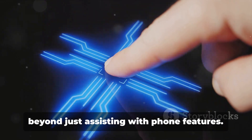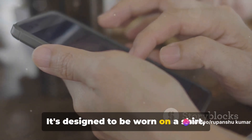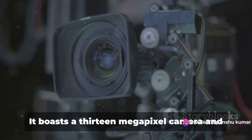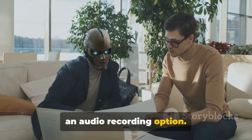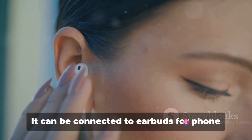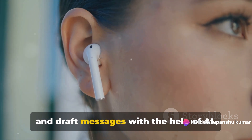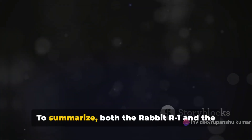On the other hand, the Humane AI Pin goes beyond just assisting with phone features. It's designed to be worn on a shirt, t-shirt, or jacket, much like a pin. It boasts a 13-megapixel camera and an audio recording option. The device comes with a virtual AI assistant based on OpenAI and Microsoft technology. It can be connected to earbuds for phone calls, and it can even search the internet and draft messages with the help of AI.